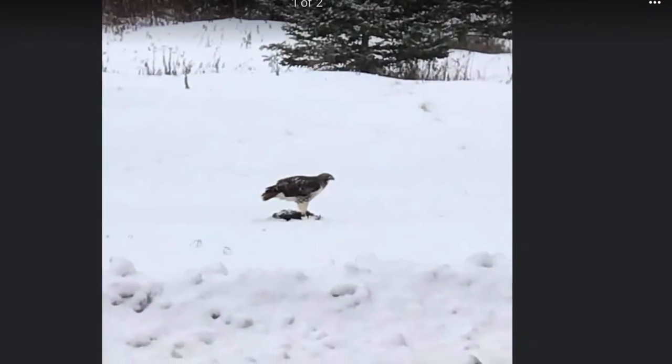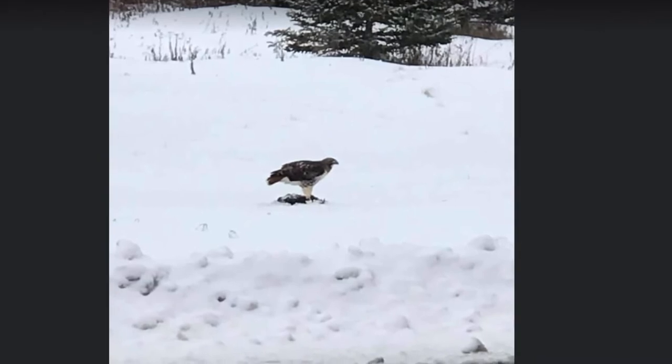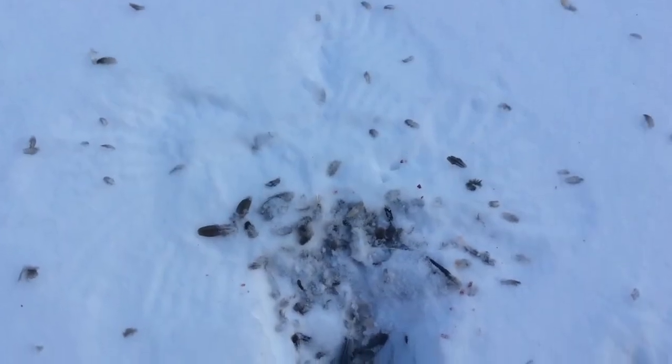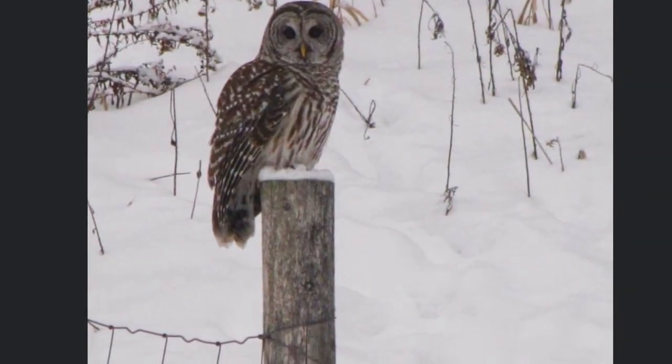Hello, Mr. Red-tailed Hawk. What are you eating? Oh, looks like you're feasting on a mourning dove. Oh those eyes. Oh those eyes.